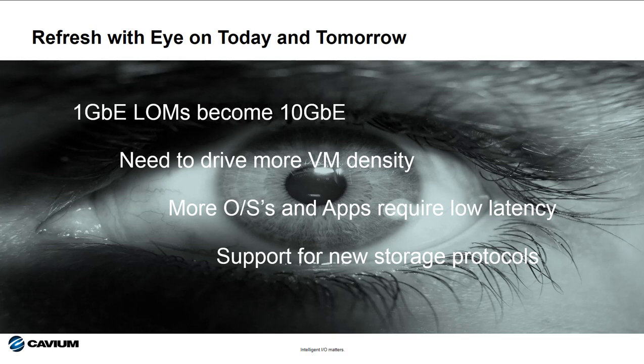And finally, there are new storage protocols like NVMe and they're here today. Deploying NVMe-ready I.O. can help make the transition to these new storage protocols very simple in the future.